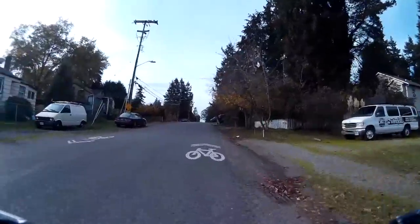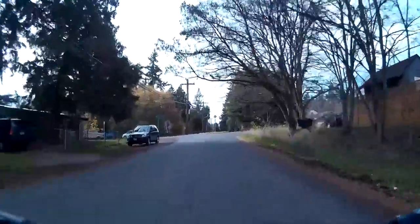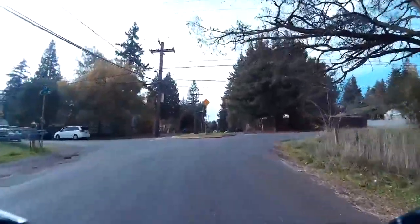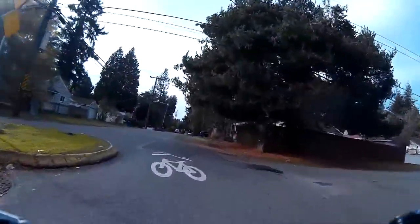The section of Northeast 115th Street between Roosevelt Way Northeast and 8th Avenue Northeast has a mild grade, good pavement conditions, and is pleasant to bike on. At 8th Avenue Northeast, the route turns south toward the Northgate Business District.